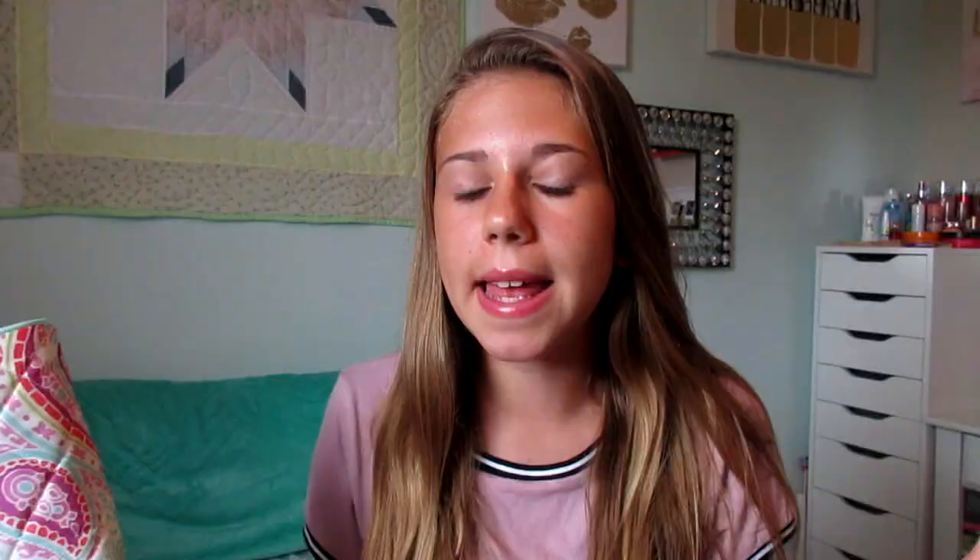This year I got a new pencil case — I normally get one every year. This one is by the brand Studio C and I love this pattern that it has. I actually normally get really big pencil boxes and fill them up with stuff I don't really need and they're really heavy. So this year I decided I would get a smaller one so I can try to be a little more minimal and only bring the stuff that I need.